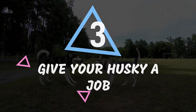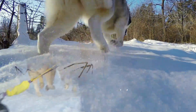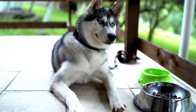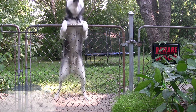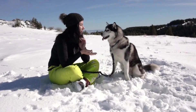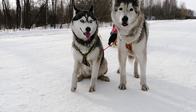Number 3: Give your husky a job. Huskies are natural workers and need a sense of purpose to feel fulfilled — no wonder, considering their origins as sled dogs. Giving them a job might sound complicated, but it's not. It's as simple as hiding their treats around the yard or getting them an exciting food puzzle. You can also teach them tricks or agility exercises to keep them mentally stimulated. And if you're feeling really adventurous, why not try sled pulling and watch your husky really shine?